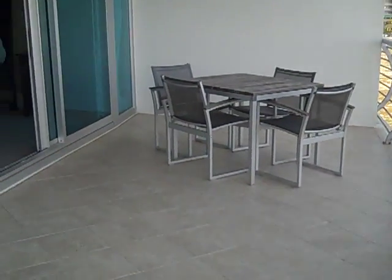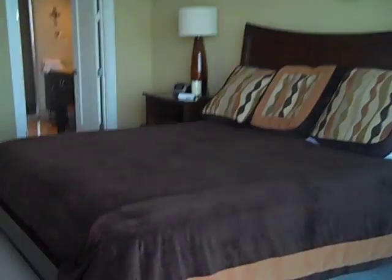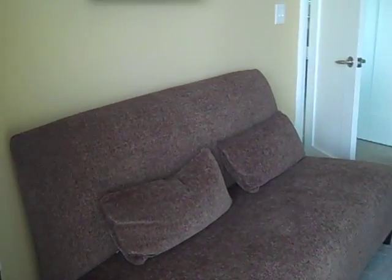We're going to walk into the master suite — king-size bed, couch, and flat-screen TV.